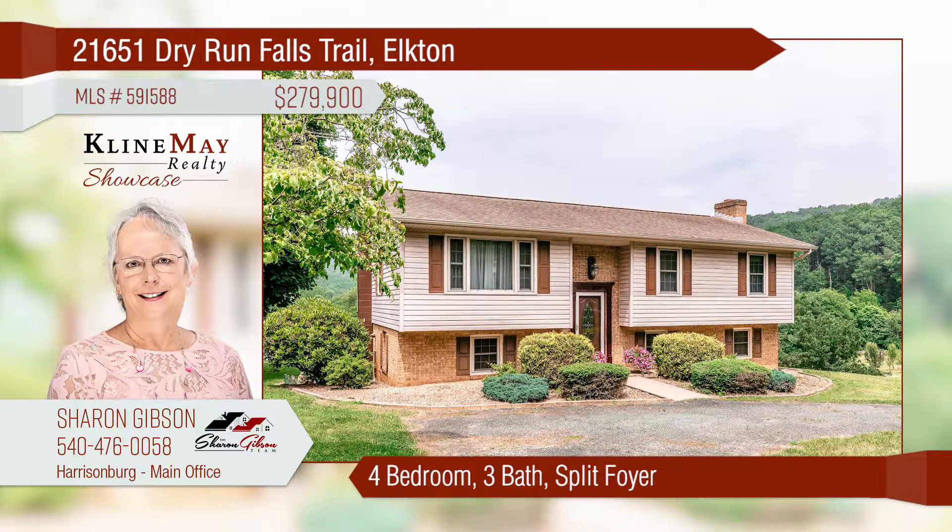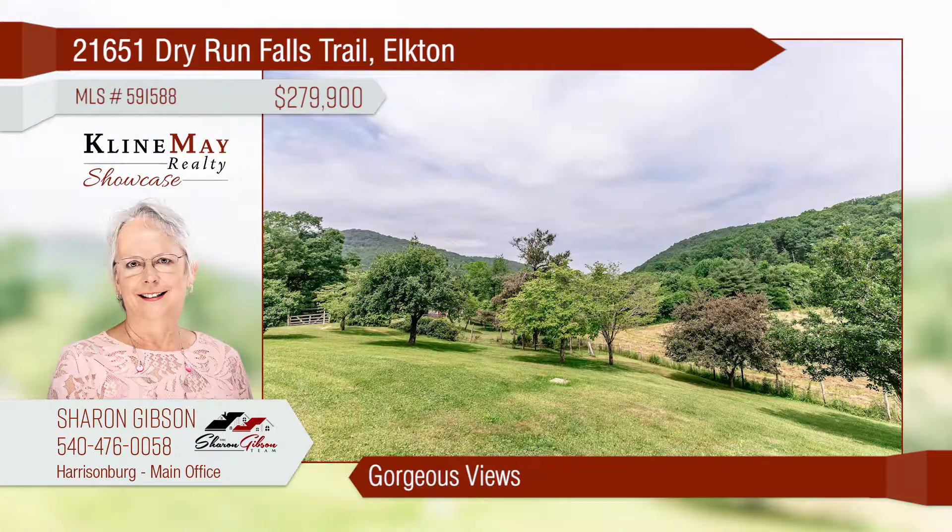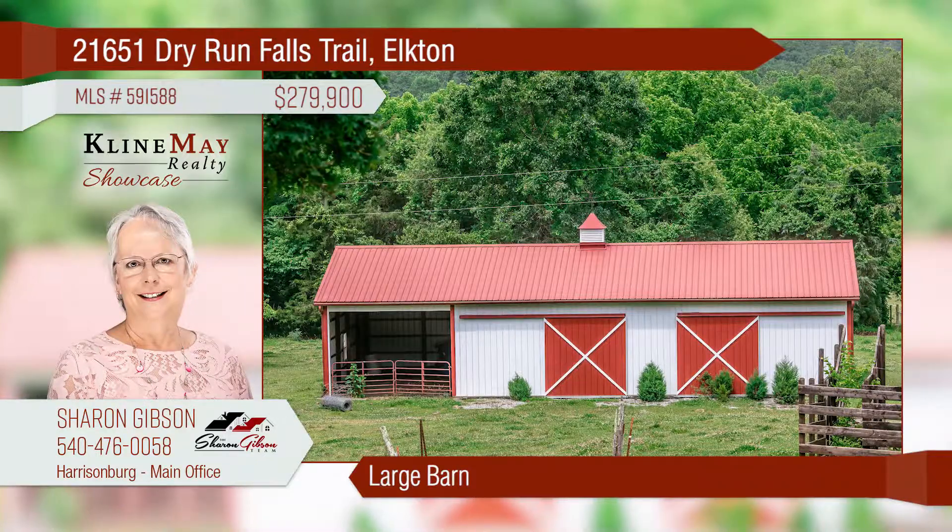Country at its best in this four-bedroom, three-bath home situated on five acres offering plenty of space for everyone. Relax on the oversized covered back deck and enjoy life. You'll love the beautiful views this property offers. The large barn with a fenced area makes this the perfect farmette.